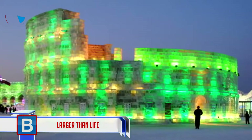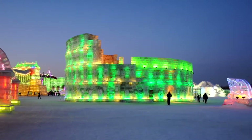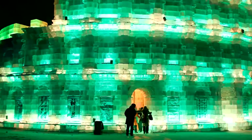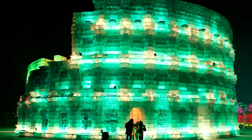Number 17: larger than life. It's said that the name Coliseum derives from Nero's statue, which was colossal in size, and the original was built with 100,000 cubic meters of travertine stone and tufa, held together with 300 tons of iron clamps. Our ice model, made with pure ice, is almost as impressive.